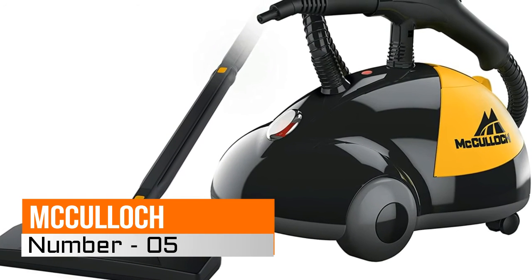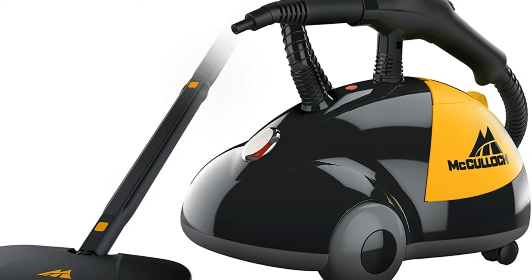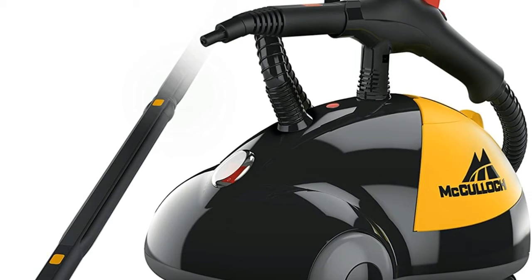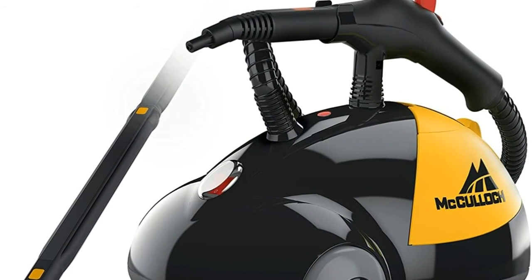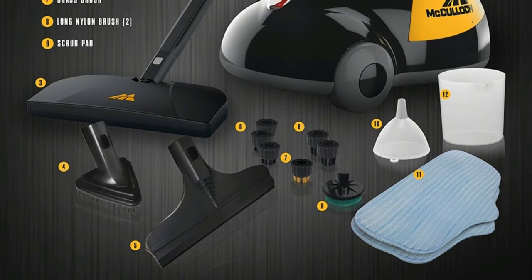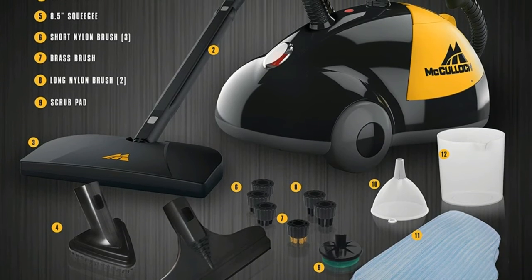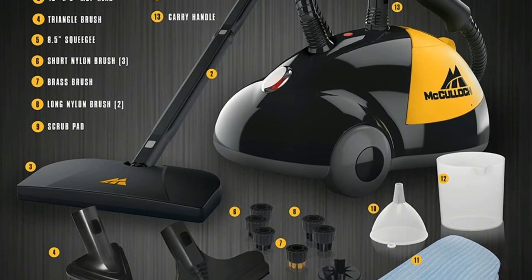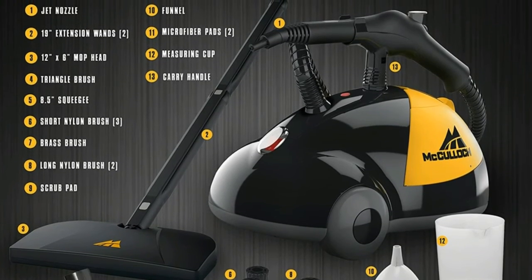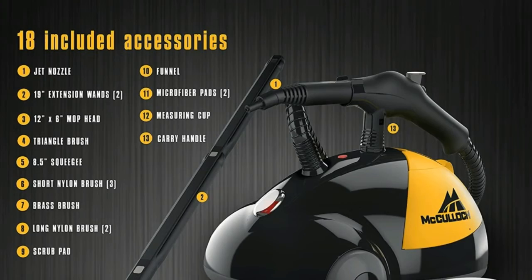Number 5, McCulloch Steam Cleaner. Naturally deep cleans and sanitizes without the use of harsh chemicals, using hot pressured steam to eliminate grease, grime, stains, and mold from a wide range of surfaces including ceramic tile, grout, granite, sealed wood flooring, laminate, appliances, grills, autos, and more. The 48-ounce water tank heats up in under 8 minutes and provides up to 45 minutes of steam, with optional lockable steam trigger for continuous steam cleaning.